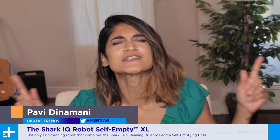Hello and welcome to Digital Trends. I'm Pavi Dinamani and we're covering one of the most exciting sales events of the year, Amazon Prime Day. We're keeping you up to date on all the latest deals and the hottest products. And here to talk about one of those is founder of Shark Ninja, Mark Rosenzweig.